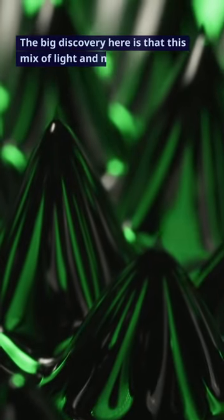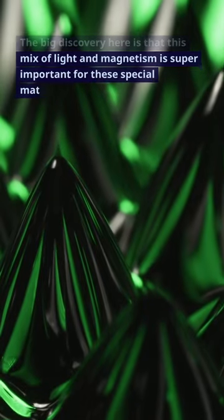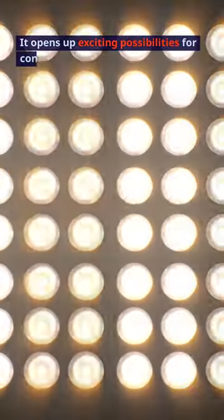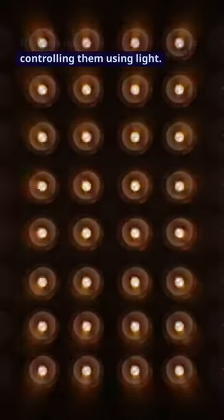The big discovery here is that this mix of light and magnetism is super important for these special materials. It opens up exciting possibilities for controlling them using light.